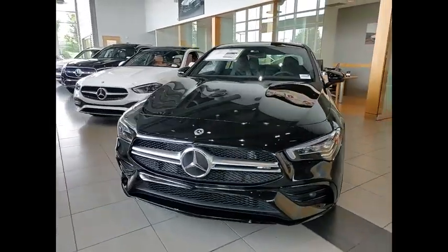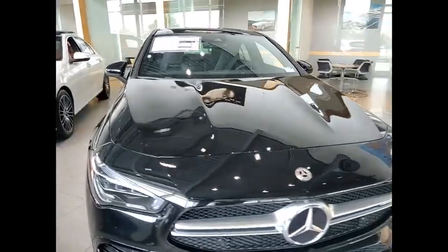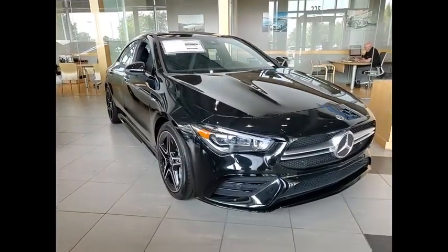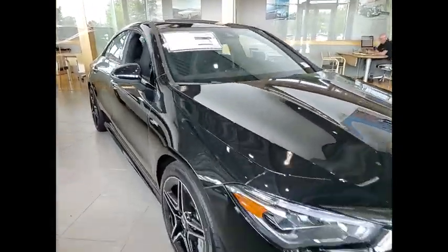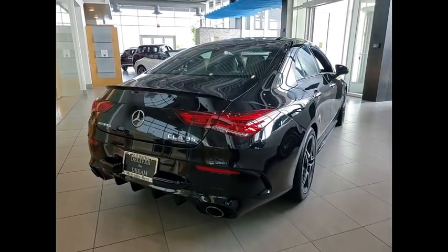Stop by and take a look at the 2023 CLA. The CLA comes with impressive handling, excellence, and luxury interiors. It has amazingly sleek lines, which also reduces the coefficient drag to minimal, making it very aerodynamic.